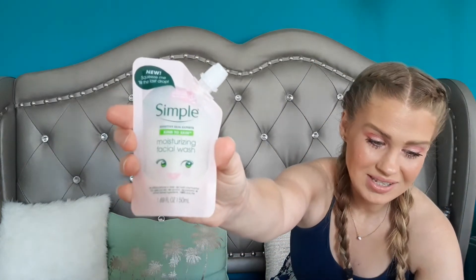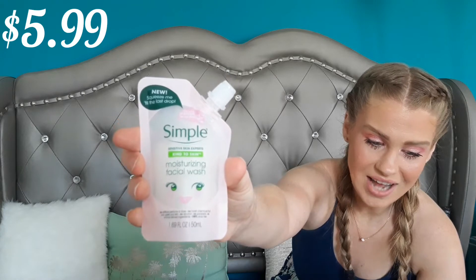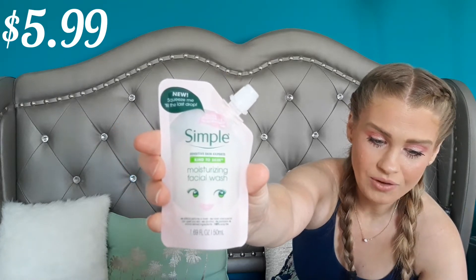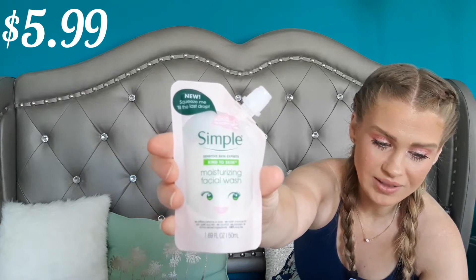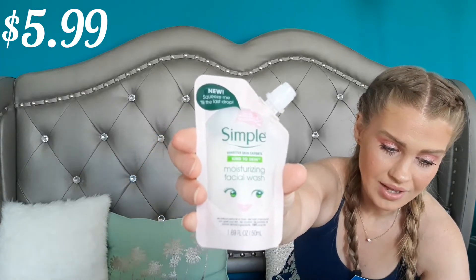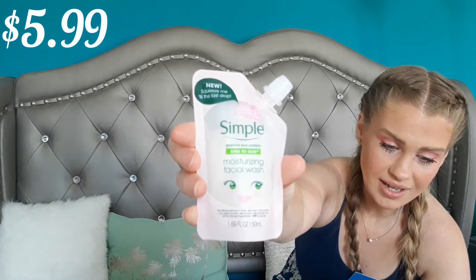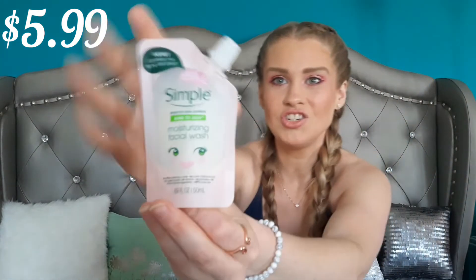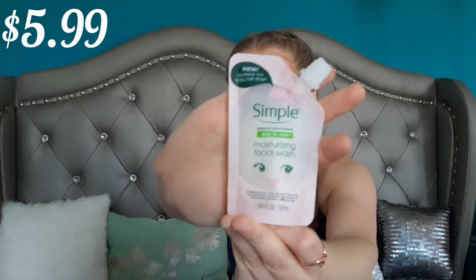How cute is this packaging? This is the Simple Sassy Sachet Moisturizing Face Wash, formulated with skin-loving ingredients and triple purified water to gently cleanse and provide instant hydration. The hint says massage gently into the skin in a circular motion, then rinse with warm water and pat dry. This packaging is so cute — I absolutely love it. It's a good size too; I could probably use this for at least a week. I like the resealable container — very cute.